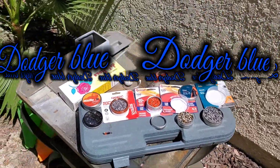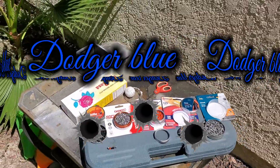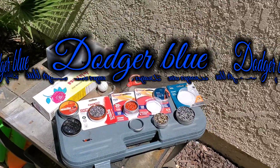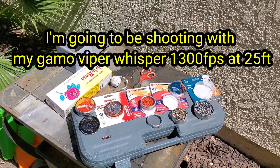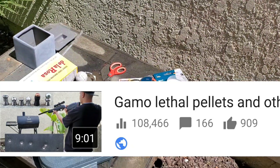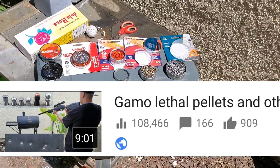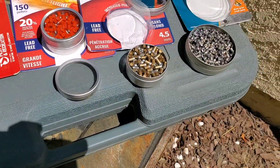Hey, what's up everybody. Before we get into today's video, I want to say thank you to everybody who showed support on my other videos - we got over 107,000 views on the one where I shot the charcoal grill. Let me know if you guys want to see a part two on that one, because now we got a bunch of pellets that you guys suggested.